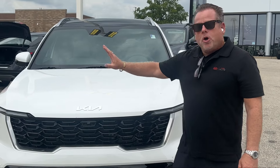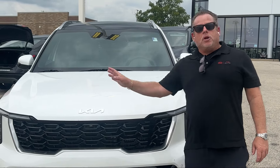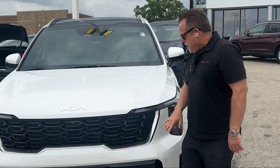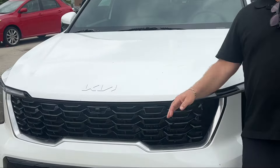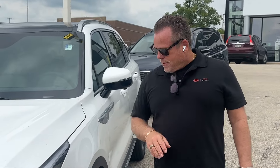2025 Kia Sorento — all new styling. Looks a little bit like a Telluride. Got the beautiful daytime runners up here. The new logo since 2022 — it's just beautiful.